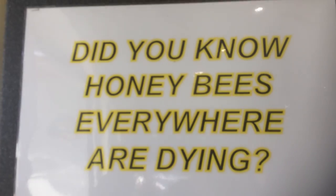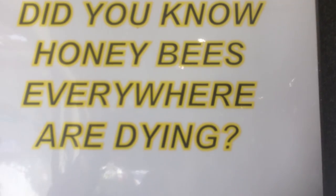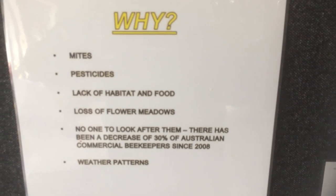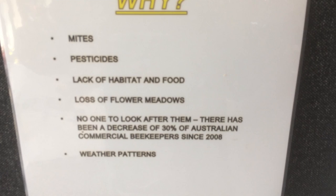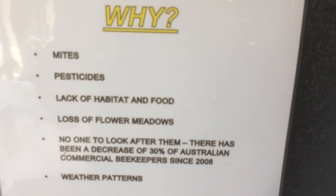Here's something very important that a lot of people don't know: honeybees everywhere are dying. The reasons include mites, pesticides, lack of habitat and food, loss of flower meadows, and no one to look after them. There has been a decrease of thirty percent of Australian commercial beekeepers since 2008, and weather patterns are a factor too.